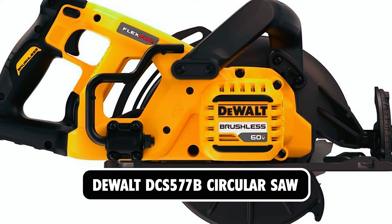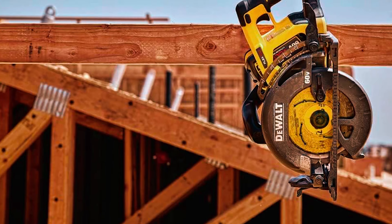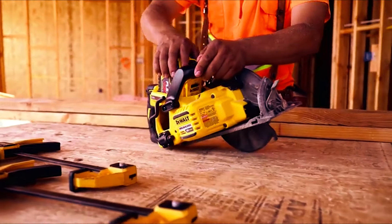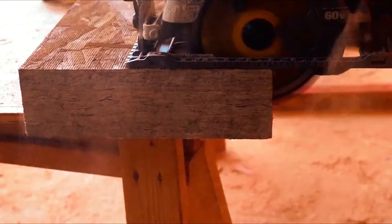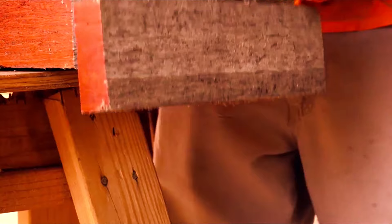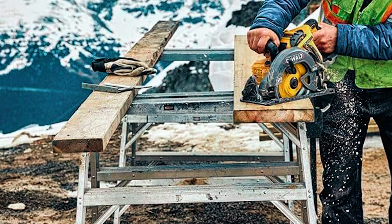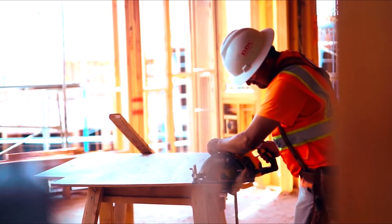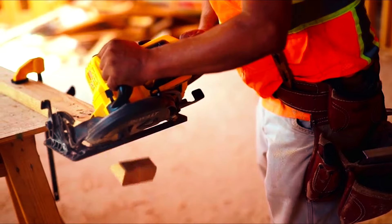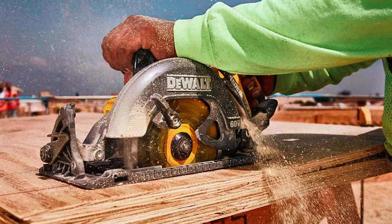At number 5, we have the DeWalt DCS 577B Circular Saw. It's a 7.25-inch circular saw from the Flexvolt series, meaning that it produces power similar to a corded saw of 120 volts. It operates on batteries ranging from 20 to 60 volts, all part of the DeWalt series. The blade is on the left of the motor, and the rear position handle optimizes the line of sight for precision cutting. The durable high-grade magnesium shoe ensures smooth and accurate cuts every time.